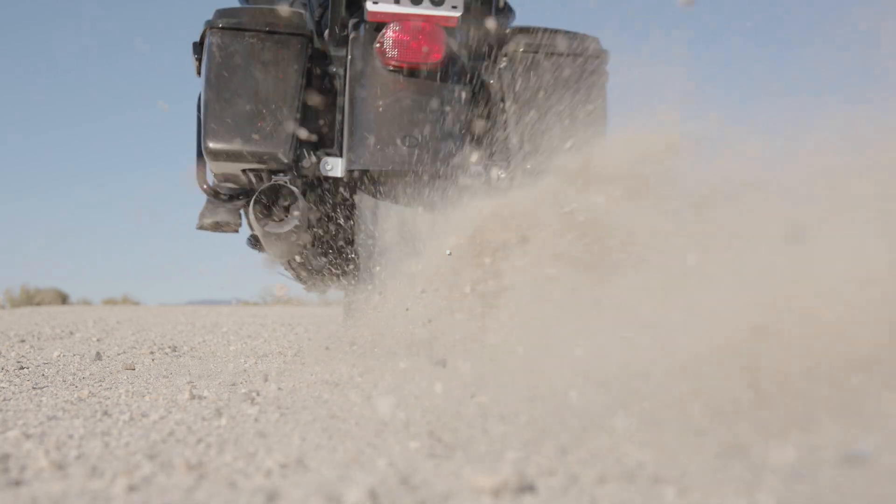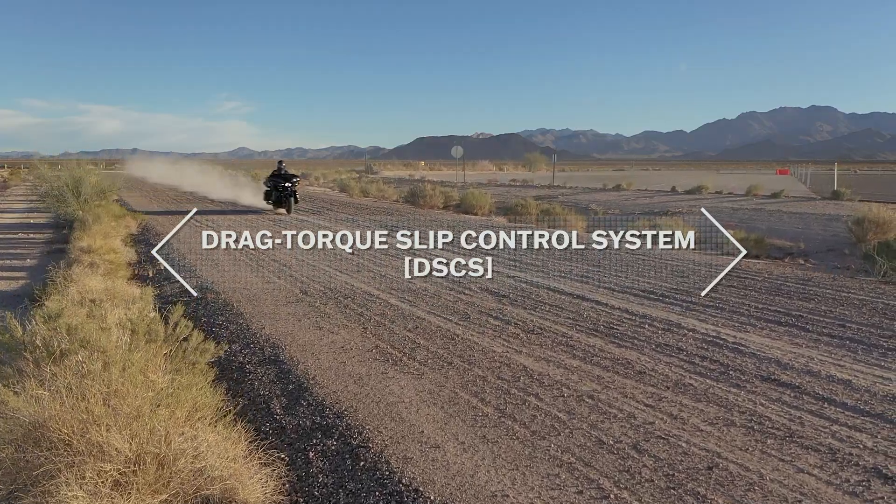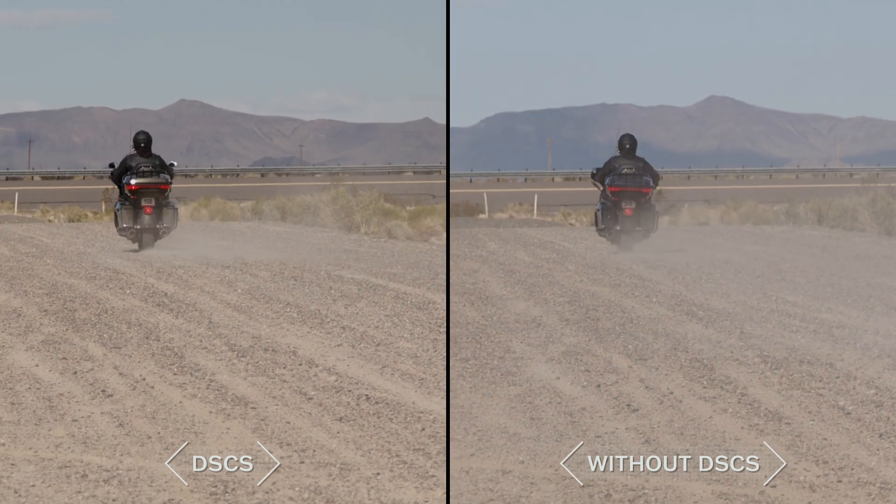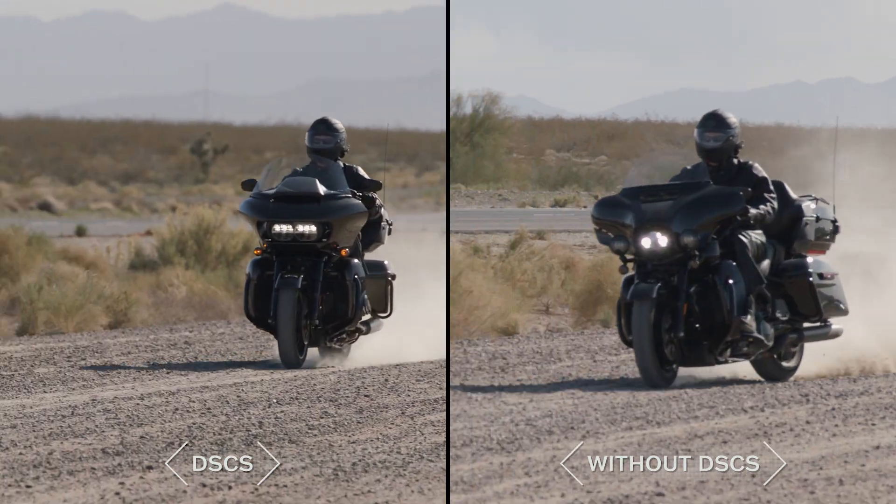Additional features offer riders even more confidence and comfort. Drag Torque Slip Control is designed to significantly reduce prolonged rear wheel slip during abrupt downshifts or closed-throttle deceleration on wet or slippery surfaces.